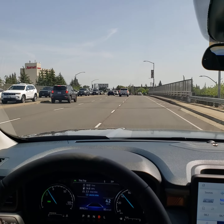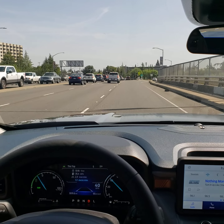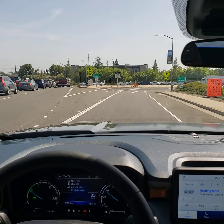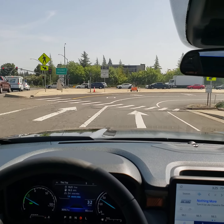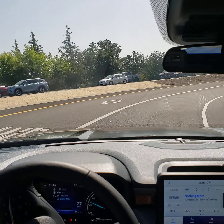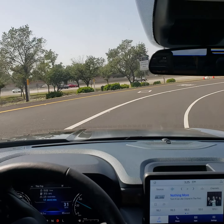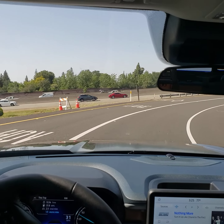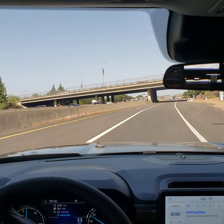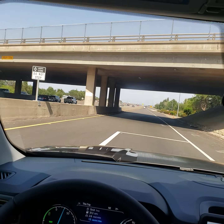Good afternoon, folks. Ari here from Direct Auto Outlet in Fair Oaks, California. We are behind the wheel of our 2022 Ford Maverick Lariat today, and this will be a video overview of the radar cruise control and the lane keep assist — part of the Copilot 360 active system through Ford. This Lariat happens to have the first edition package, though that has no bearing on the safety features. I just want to go through some of these safety options and show you how they work.